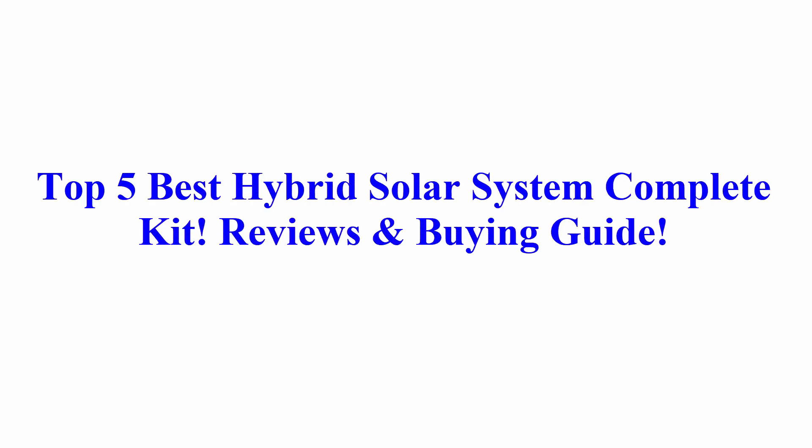Top 5 best hybrid solar system complete kit reviews and buying guide — only 5 worth buying right now. Which one is right for you?